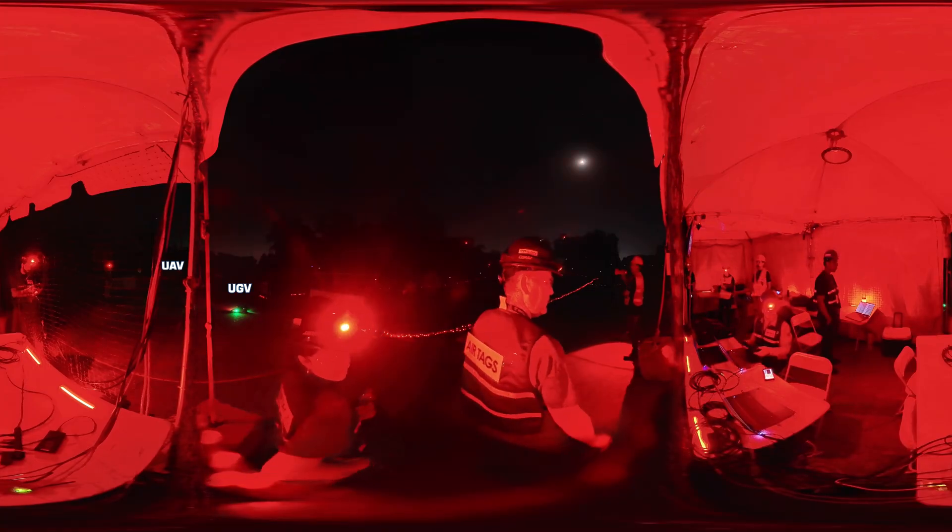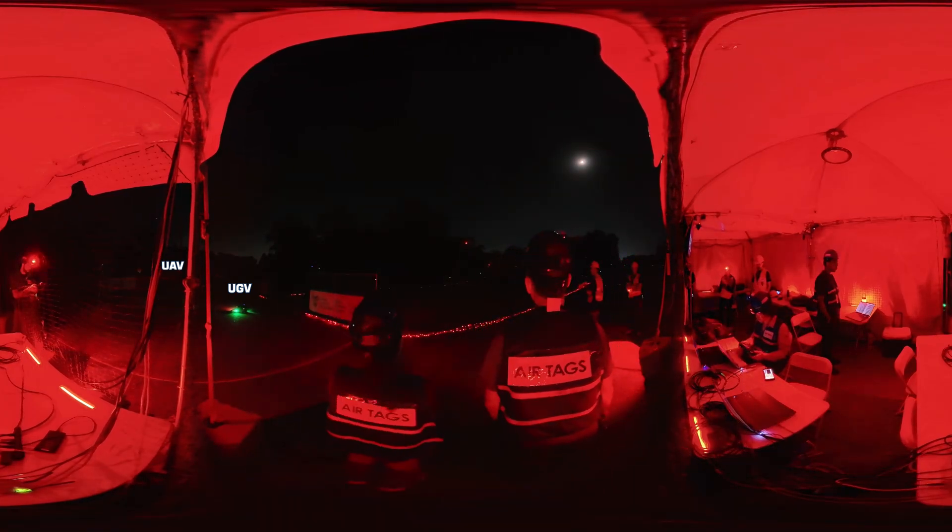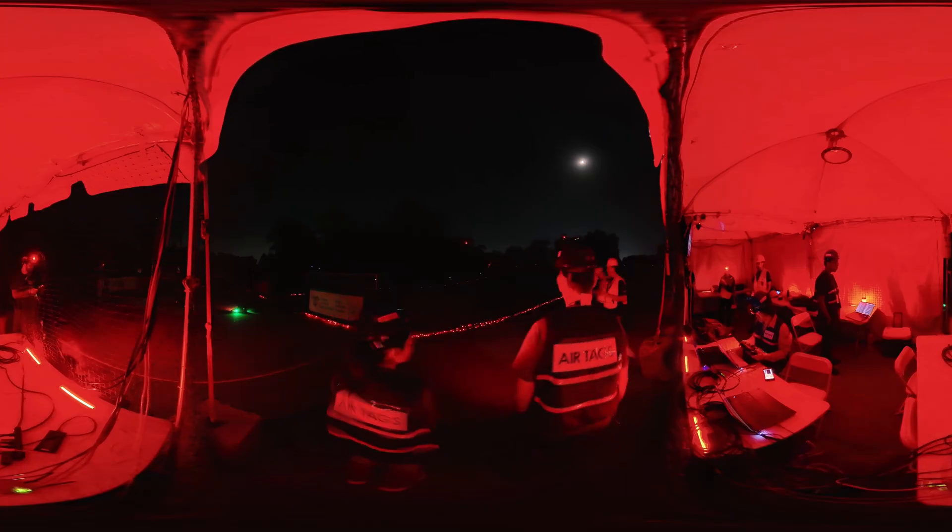The command center signals the start, and the robots surge into motion.